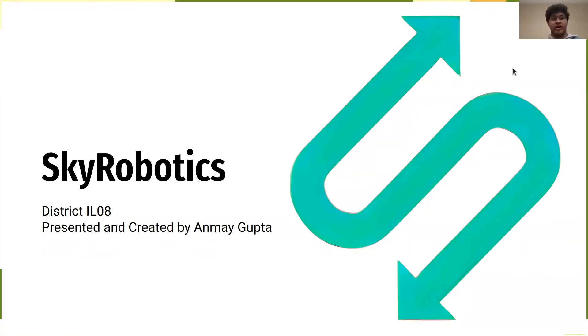Hi, I'm Anmay Gupta Anna, a senior at Conan High School, and I'm here to present Sky Robotics, a way to revolutionize robotics education for classrooms.